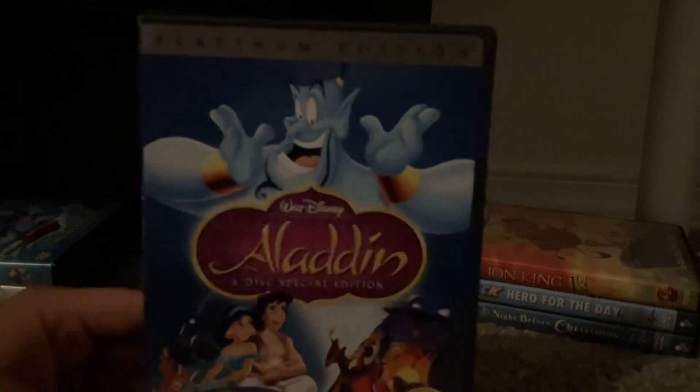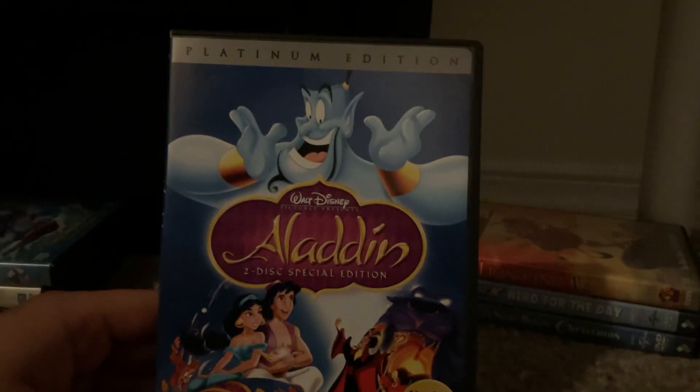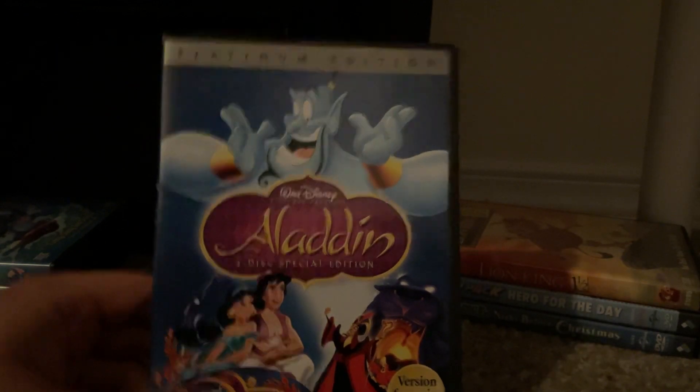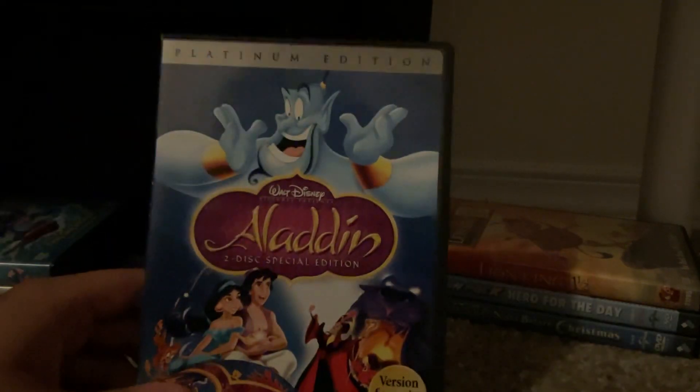Next up is Aladdin, the 2-disc special edition Platinum Edition from 2004. This is a Canadian DVD, as you can see. The queue number is 34552. Here's the front, spine, and the back — and yes, this is from Canada, as you can see here.